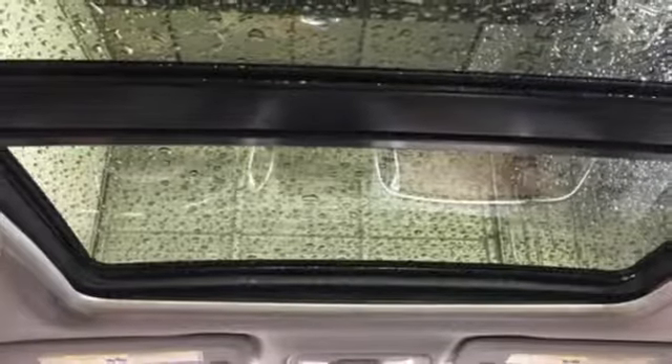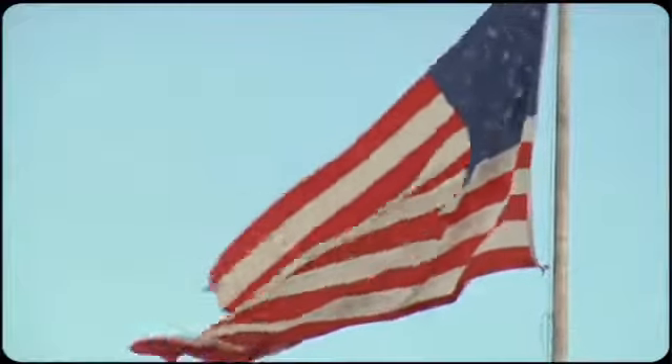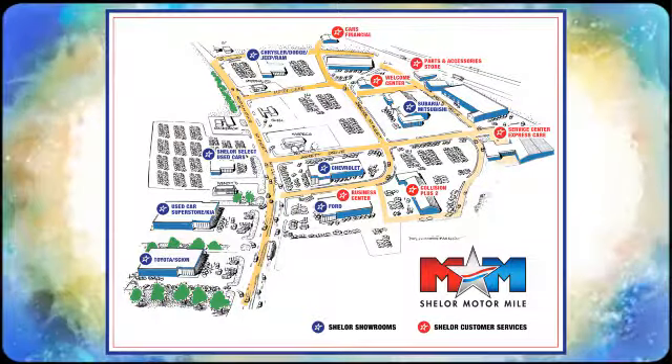Check it out today. Come visit us on the Motor Mile where you're always a name and never a number. Call, click, or stop in. We're conveniently located at 200 Motor Lane in Christiansburg, Virginia.